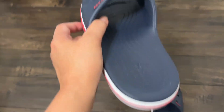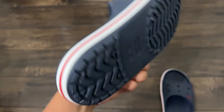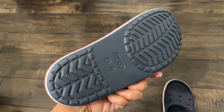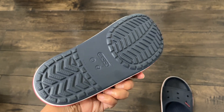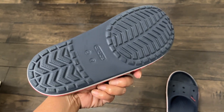When you wear this, you have good support in your back. And it has a good grip — you know when you're wearing sandals and flip flops and you're walking on a hard surface, it makes you slip. But this one gives me a good grip.